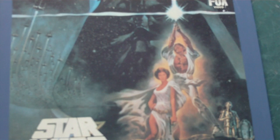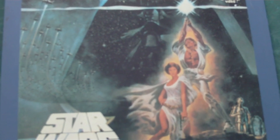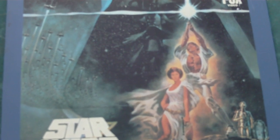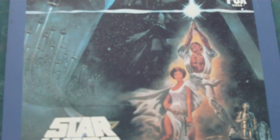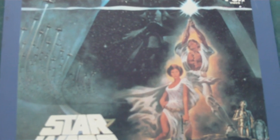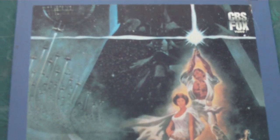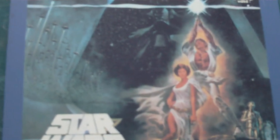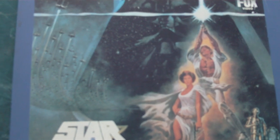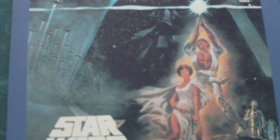This CED format was created by RCA back in the late 60s. They had always planned to sell movies on this format, but they had a major problem in that the discs could only hold 30 minutes on each side. And by the time they were able to release it, which was 1981, VHS had already come out — it had been out for four years, and Laserdisc had been out for two. But they were stubborn, and even though VHS was doing really well, they decided they were going to release this anyway.